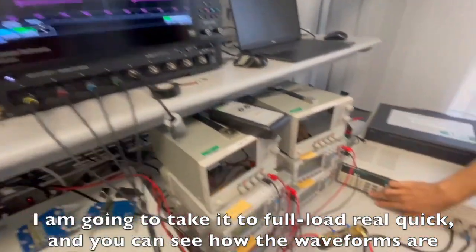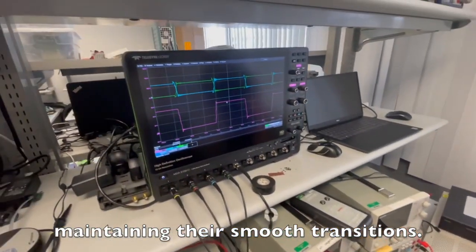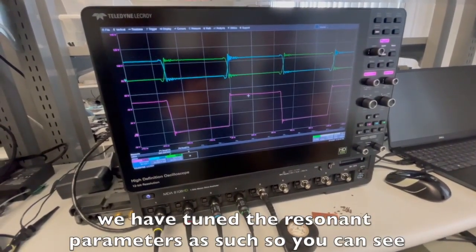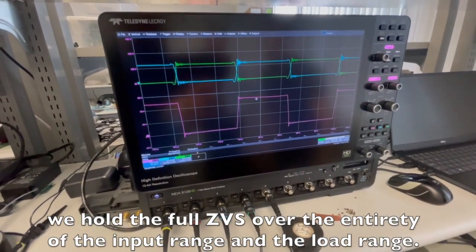I'm going to take it to full load, and you can see how the waveforms are maintaining their smooth transitions. You can see we have full ZVS. We've tuned the resonant parameters such that we hold full ZVS over the entire input range and load range.